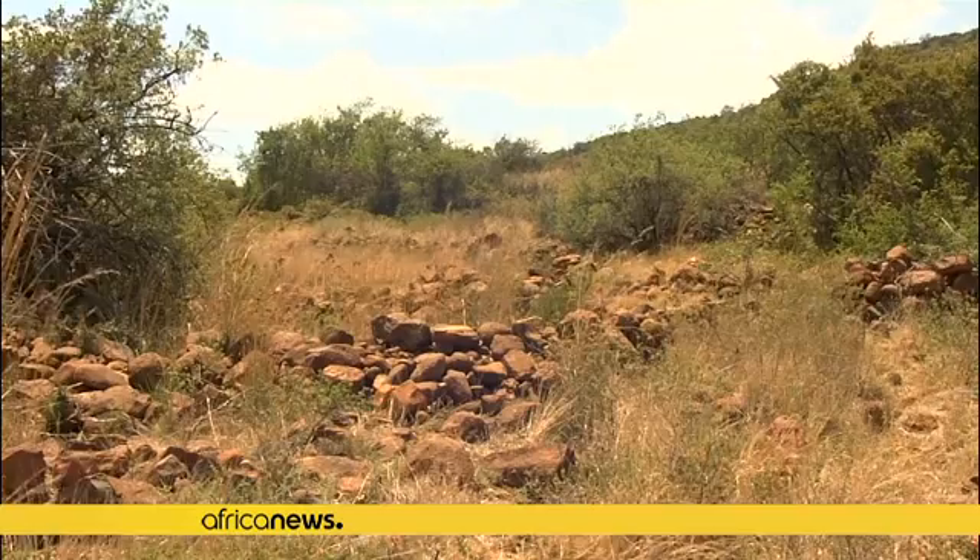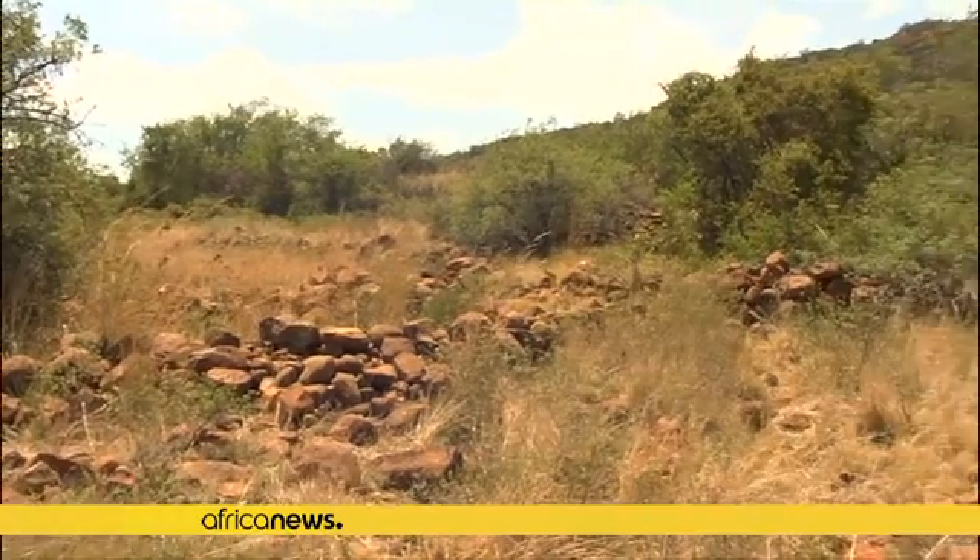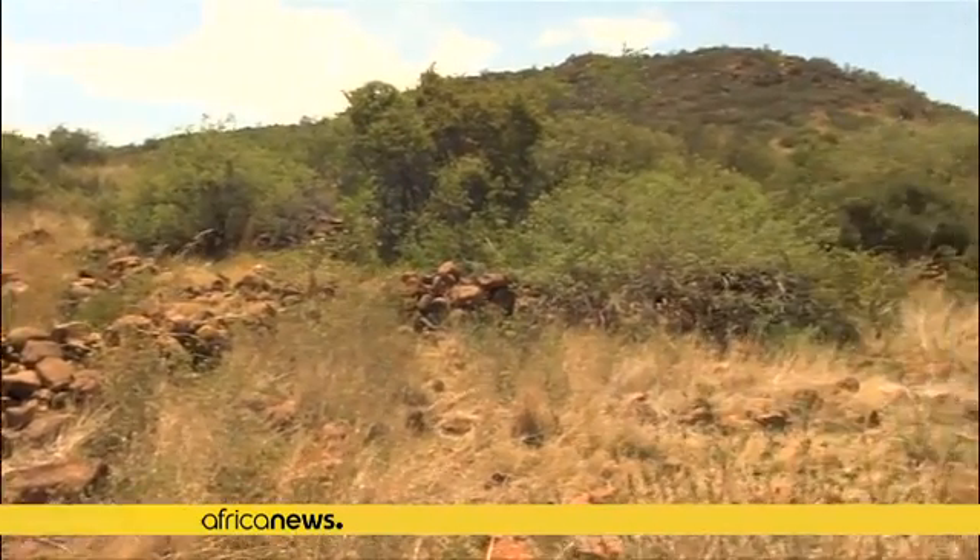Queneng, like other Tswana city-states, is believed to have gone into decline after civil conflict.